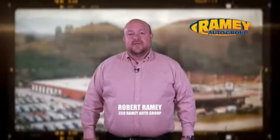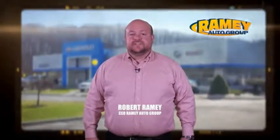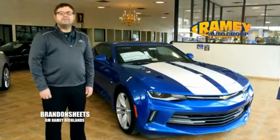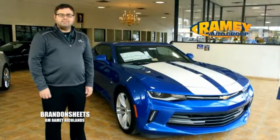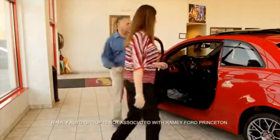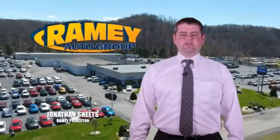Since 1955, the Ramey family of dealerships has created a tradition of honest dealing and great customer service. With every car deal, we gain a family member, and we work hard to keep our work and our customers for generations. From your first car to your retirement, the Ramey family will make sure you're treated fair and taken care of throughout life's journey.